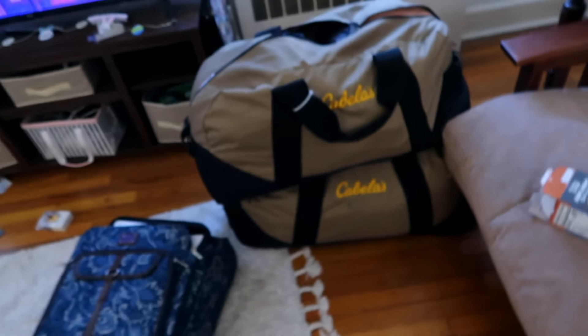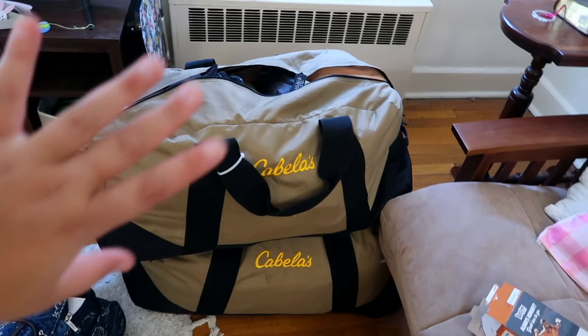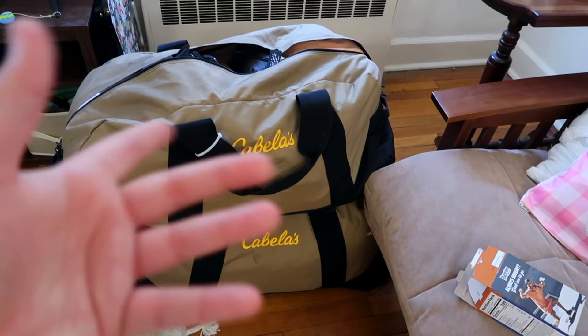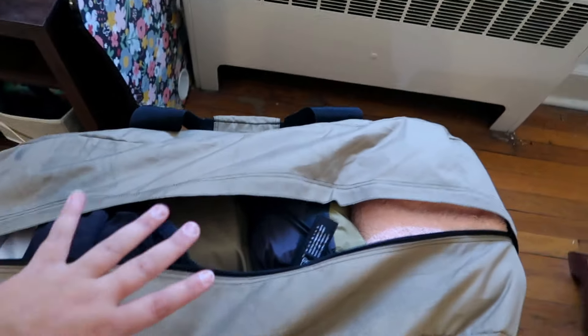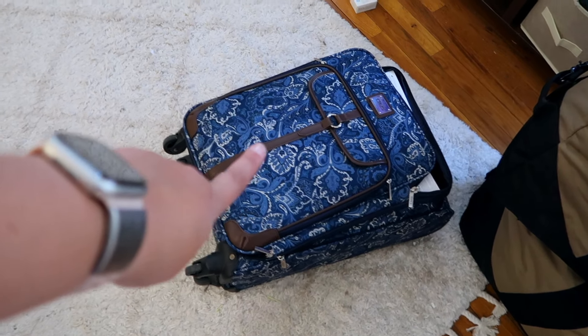Hey y'all, it's Lindsey. I'm back with another video, and for this one I thought I would do a pack-with-me on what I'm taking to Alaska. I leave for Alaska tomorrow at the time this video is being filmed, so I wanted to show my last-minute prep — what I'm taking, the bags I'm using, and how I'm packing to live in a different state for three months while having type 1 diabetes.